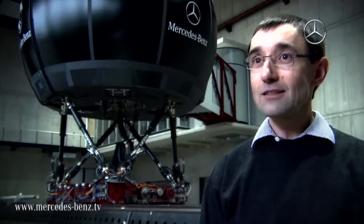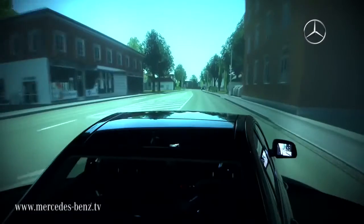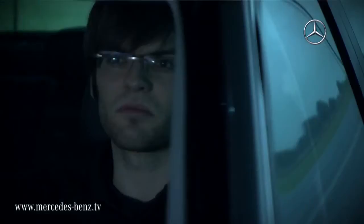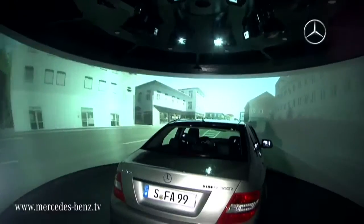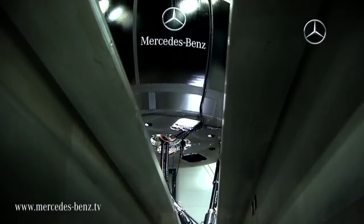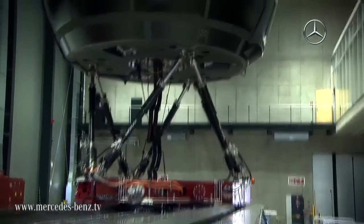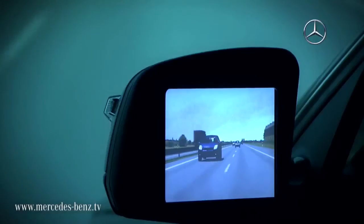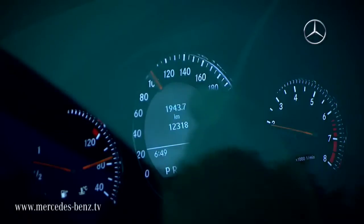We use the driving simulator at a very early phase of vehicle development — either to do chassis tests with vehicles that are not out yet, or to optimize future vehicle systems. Thanks to the simulator, Mercedes-Benz is clearly able to shorten the development time of vehicle systems and to remain at the cutting edge of future automotive design — high-tech research for safety.